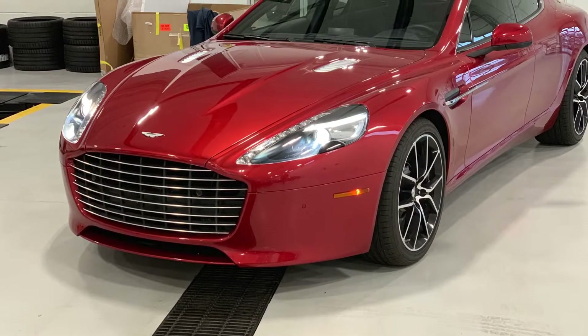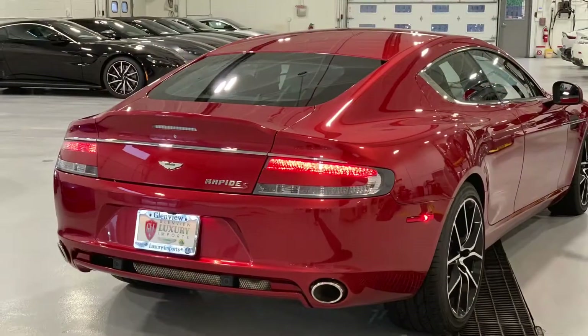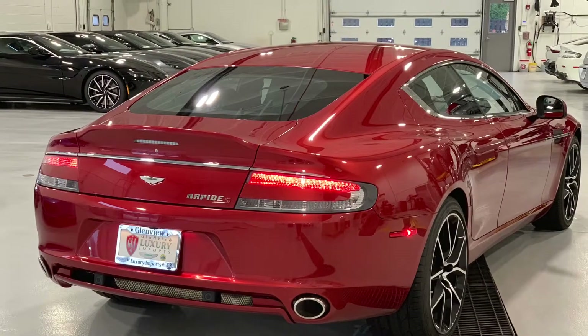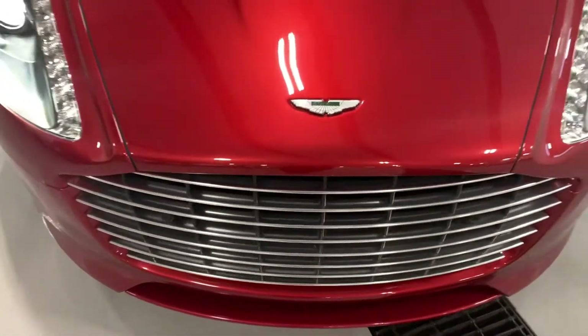Hello everyone, welcome back to our channel. Today's brief walk around is going to be of the 2015 Aston Martin Rapide S.